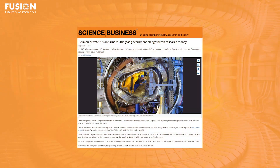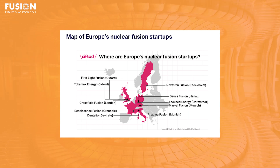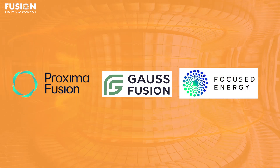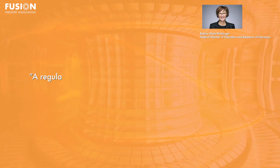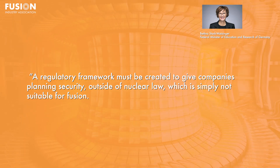Growing European Fusion Industry. Two articles recently discussed the growing fusion sector in Europe, with one looking at Europe as a whole and the other focusing on Germany. Europe, including the UK, has ten fusion startups, with six in the EU and three in Germany. The three German companies — FIA members Proxima Fusion, Gauss Fusion, and Focus Energy — recently entered into an agreement to collaborate on technical research and on developing fusion policy and education. The regulatory environment in Germany looks favorable for fusion, following the precedent set by the UK and the US in regulating fusion separately from fission nuclear power. German research minister Bettina Stark-Watzinger said a regulatory framework must be created to give companies planning security outside of nuclear law, which is simply not suitable for fusion.